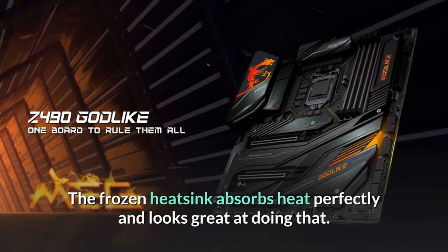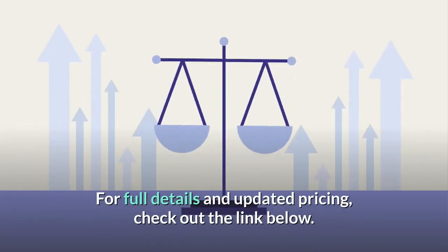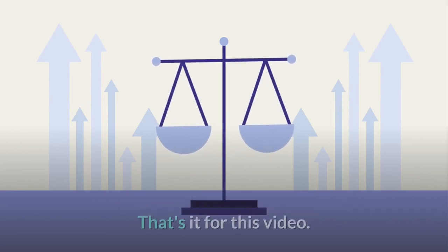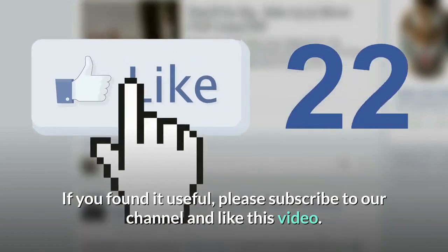The Frozr heatsink absorbs heat perfectly and looks great doing that. For full details and updated pricing, check out the link below. That's it for this video — if you found it useful, please subscribe to our channel and like this video.